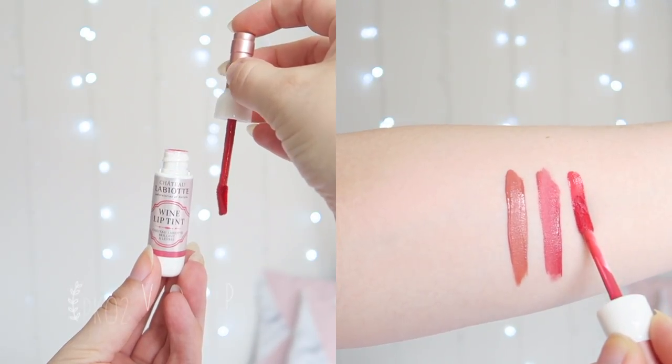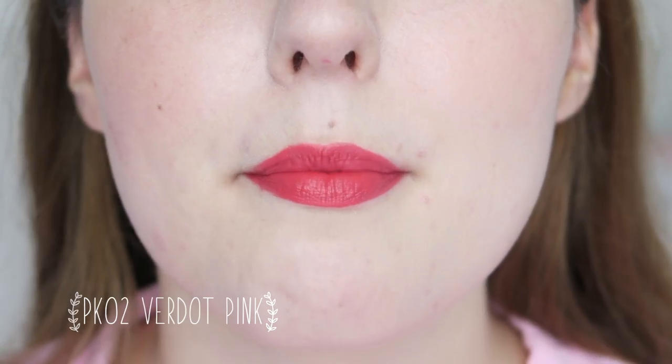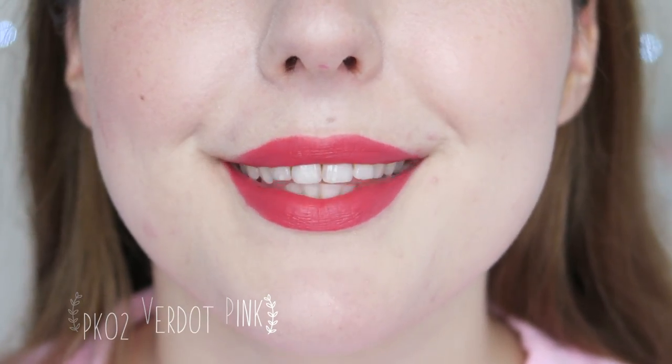PK02 Virto Pink is a vibrant strawberry pink shade. This is another really pretty shade and one that I get a lot of wear out of. For me this is almost a Barbie pink, but I actually really love it. I find that these tints stain my lips really nicely, which helps them to fade out nicely throughout the day so that I don't end up with a ring of colour around the outside of my lips after eating or drinking.